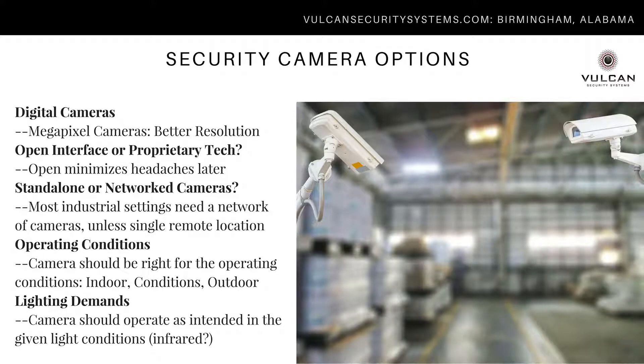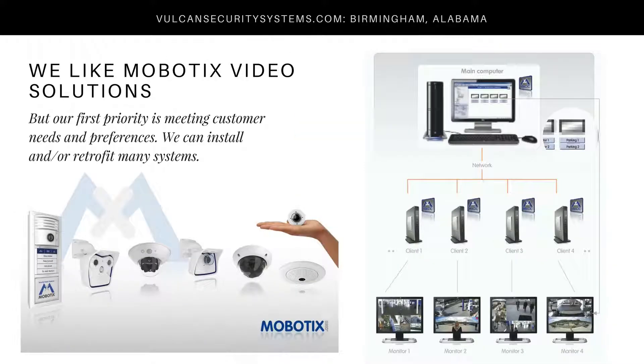For most contexts relevant to this webinar, you're going to be using a network of cameras. It's rare to have standalone cameras unless it's a remote location like an oil and gas pipeline. The cameras you select should be appropriate for the operating conditions, whether indoor or outdoor. In a heavy manufacturing environment, you'll need heavier-duty cameras. Lighting demands must also be taken into account. Cameras are available for low-light situations, often infrared. Sometimes people choose lighting upgrades in the exterior and certain building areas.